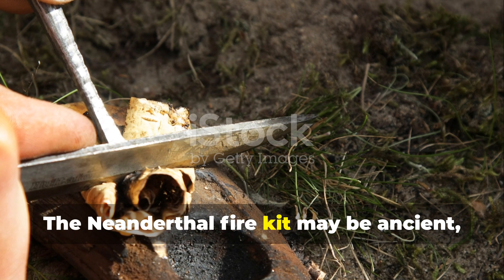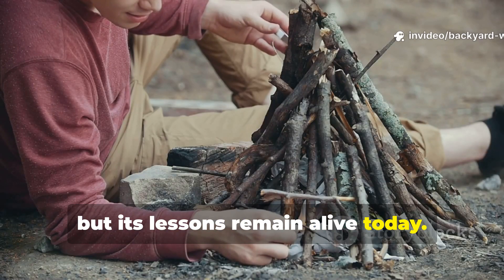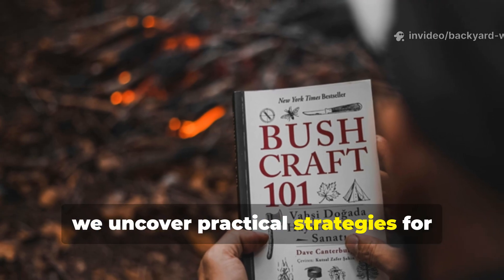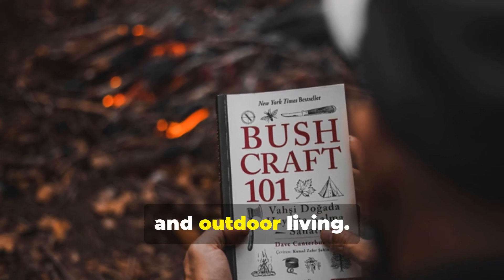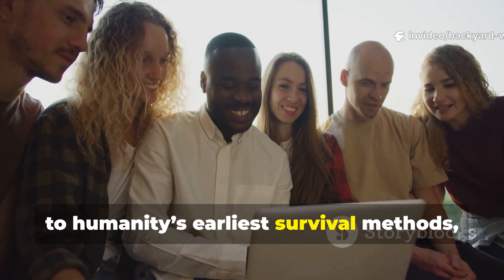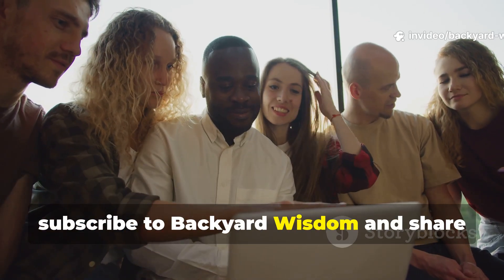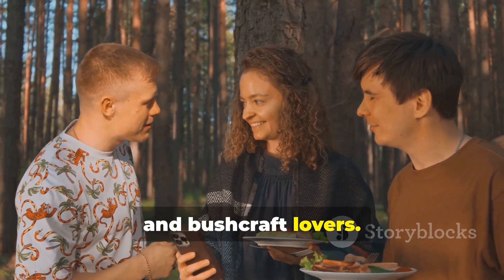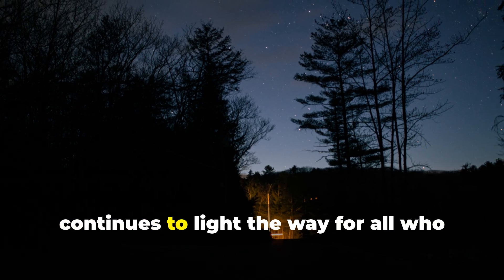The Neanderthal fire kit may be ancient, but its lessons remain alive today. By studying their techniques, we uncover practical strategies for modern bushcraft, emergency preparedness and outdoor living. If you found value in this journey back to humanity's earliest survival methods, subscribe to Backyard Wisdom and share this video with fellow history enthusiasts and bushcraft lovers.